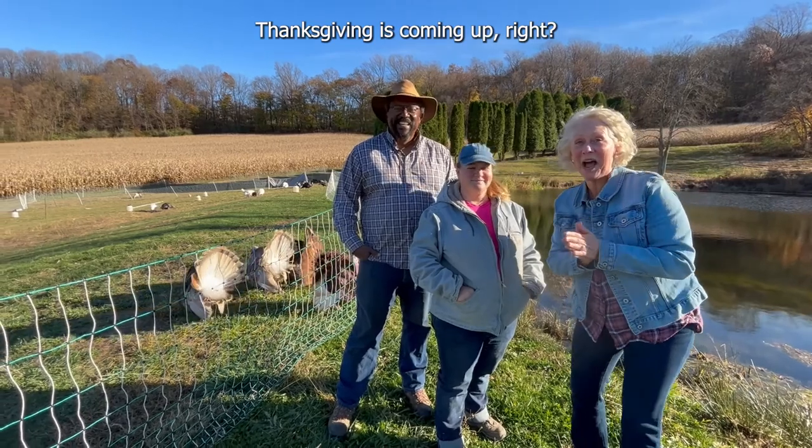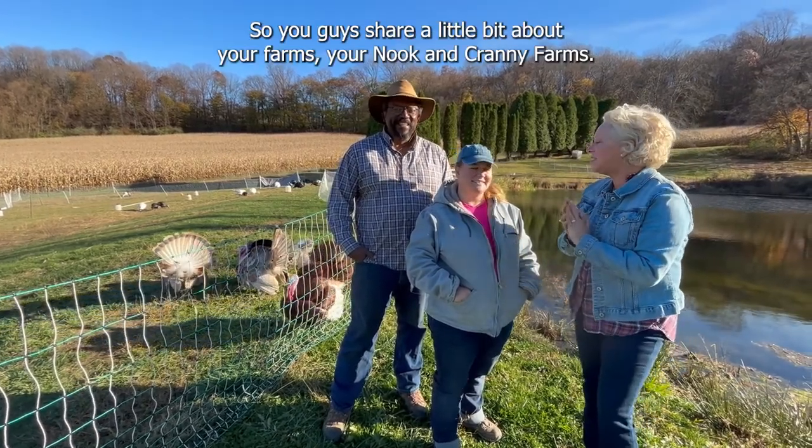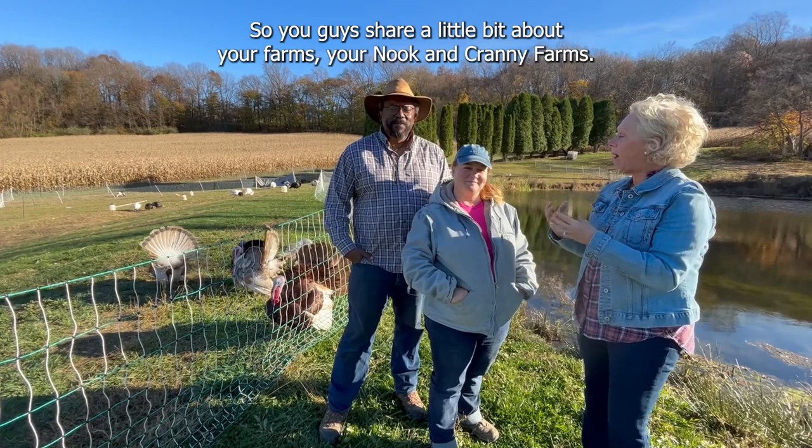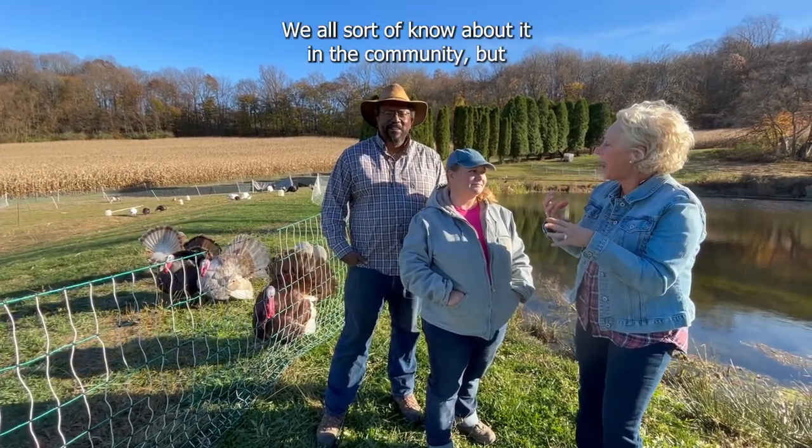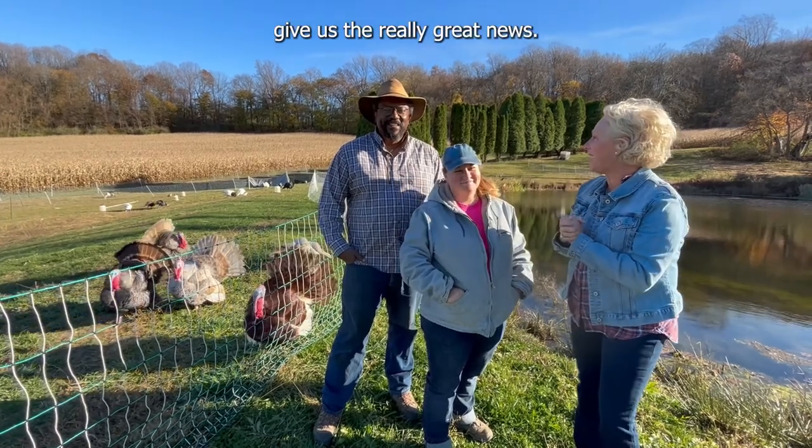Thanksgiving is coming up, right? Yes, it is. So you guys, share a little bit about your farms, your nook and cranny farms. We all sort of know about it in the community, but give us the really great news.